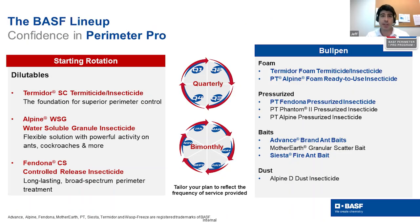Looking at the dilutable products — the go-to products for perimeter pest control — we have Termidor SC as the foundation. Termidor SC is an industry-leading solution for use around structures for outdoor pests such as ants, wasps, and spiders. It's a non-repellent product with genuine transfer effect, and the active ingredient is fipronil.